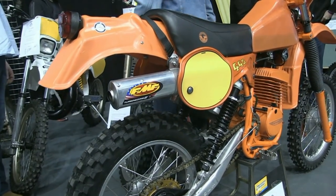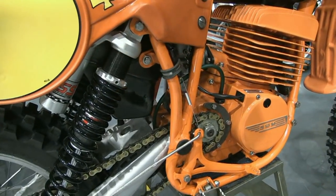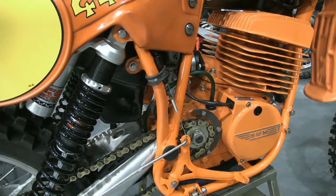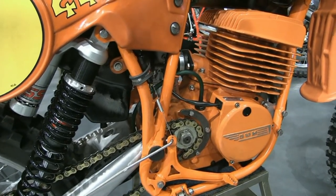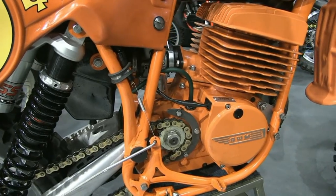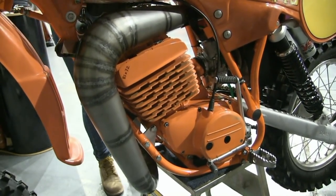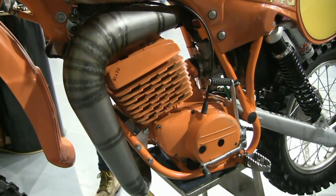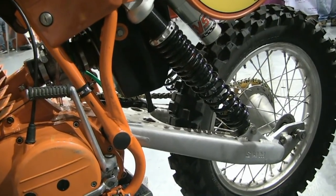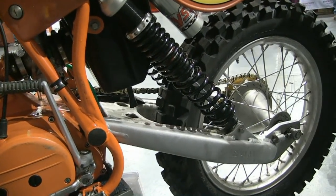Combining the quite light chrome moly chassis with the plastic body panels, that light alloy swing arm, and the very potent 440 Rotax motor, the overall curb weight of this bike was reputed at the time to be only around 106 kilograms.